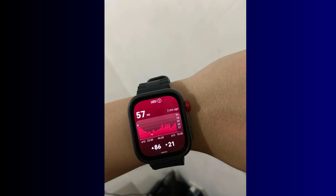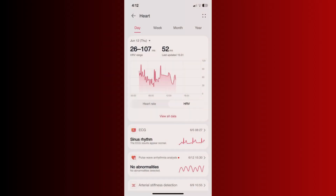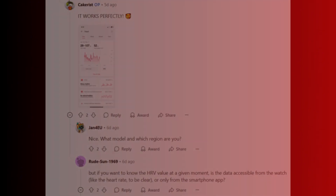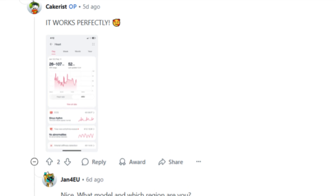From the heart rate app, you'll see both your heart rate variability range and daily averages displayed alongside your regular heart rate data. Moreover, you can also see your heart rate variability in the Huawei Health app. A Fit 4 Pro owner who has installed this update claims it works perfectly well.